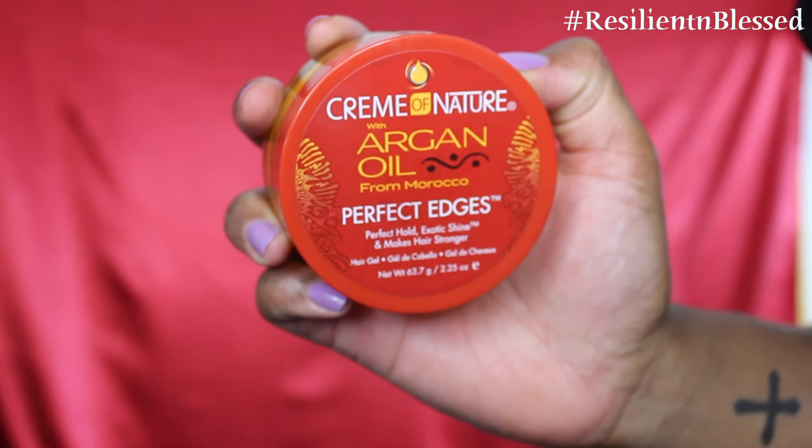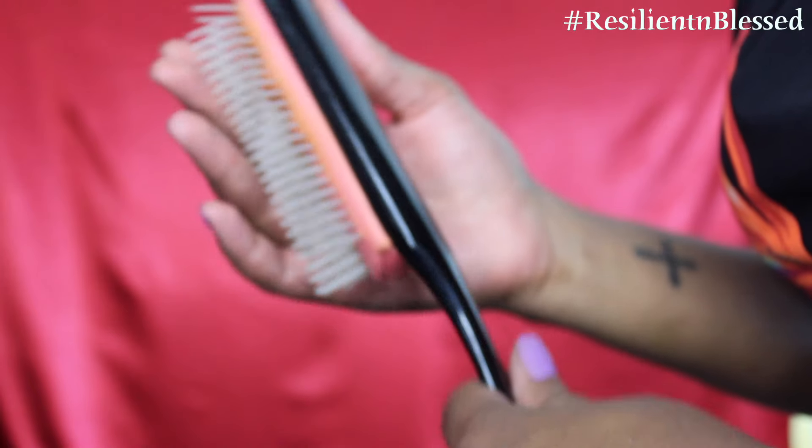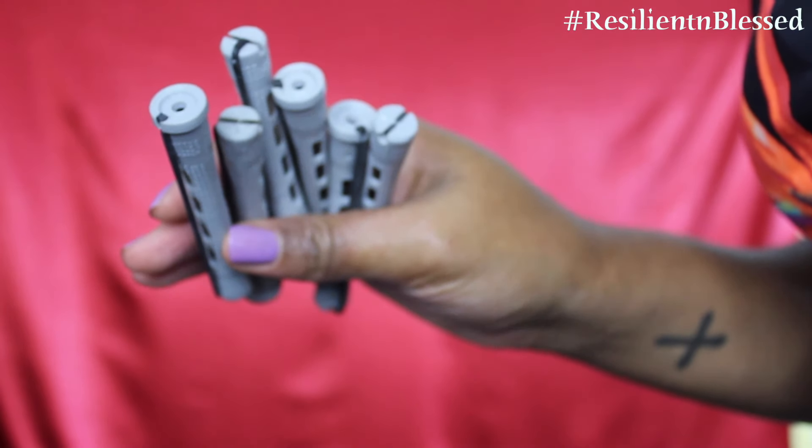Of course, I'm going to go in with one of my favorite edge controls, Cream of Nature Perfect Edges, a Demand Brush, a Rattail Comb, and small firm rods just to curl my ends. I'm just going to be using one product today — this is the Cream of Nature with Argan Oil Pudding Perfection Curl Enhancing Cream, which is perfect for twist outs, braid outs, any stretch style. It claims to give you the perfect results, leaving it with no frizz and elongation.